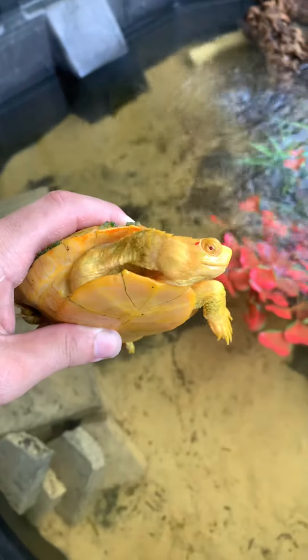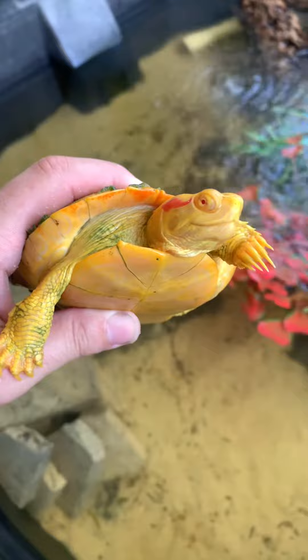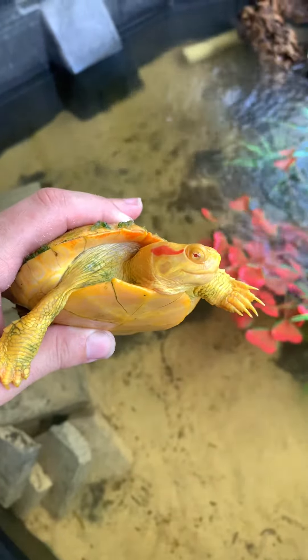But yeah, I just wanted to introduce you guys to him. This is Goldie. Thank you so much for watching — comment, like, subscribe. And I'll see you guys next time. Let's let this guy go. There goes Goldie.